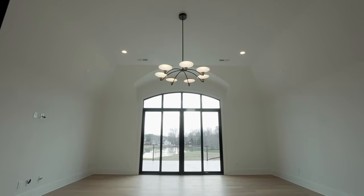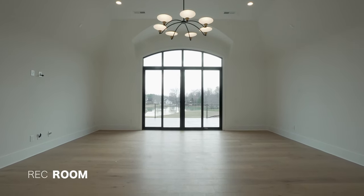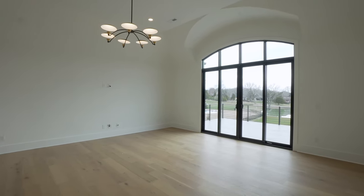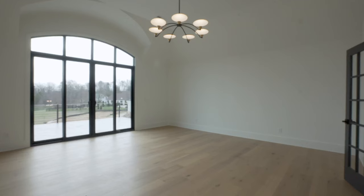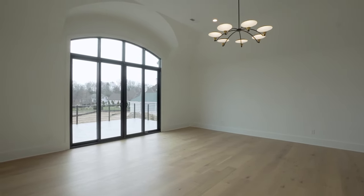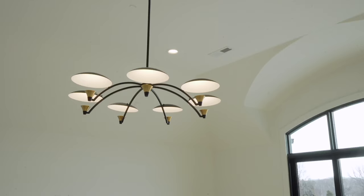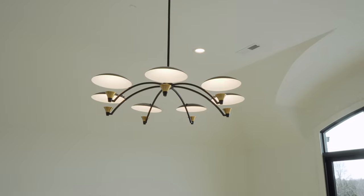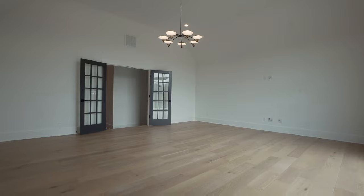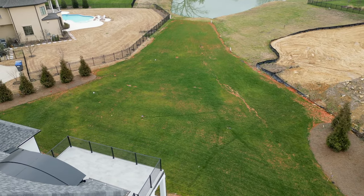I saved the best for last, folks. This second-level rec room is so cool and sophisticated. Double glass panel door with a step-up entry — you can entertain yourself and guests for hours. And then in the rear, you have this massive wall of glass with walkout access to your enormous second-level terrace that overlooks the entire rear yard and that awesome pond. Incredible.